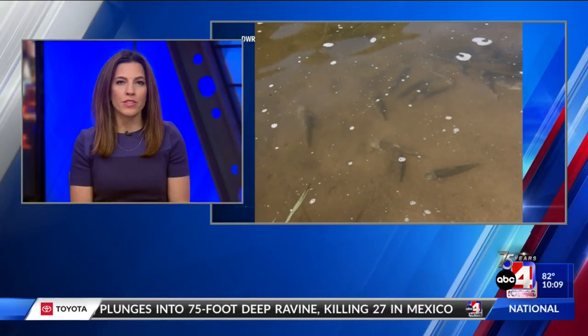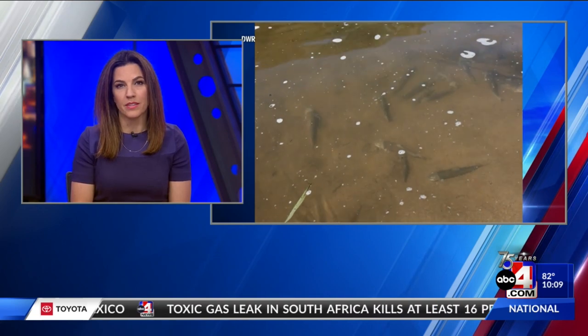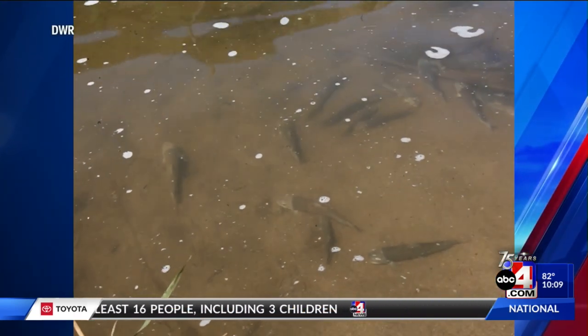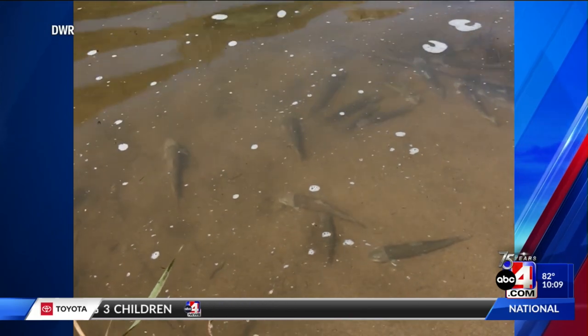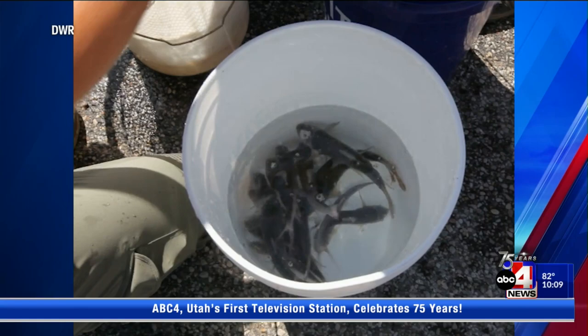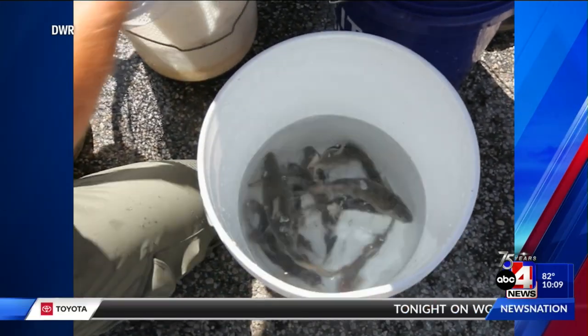For the first time, the DWR stocked sections of the Weber River today with locally raised bluehead suckers. In 2017, DWR fishery biologists began collecting eggs from bluehead suckers in the Weber River. The eggs were then taken to the Springville Fish Hatchery, where they were fertilized to help build up a group of mature fish used for breeding purposes.